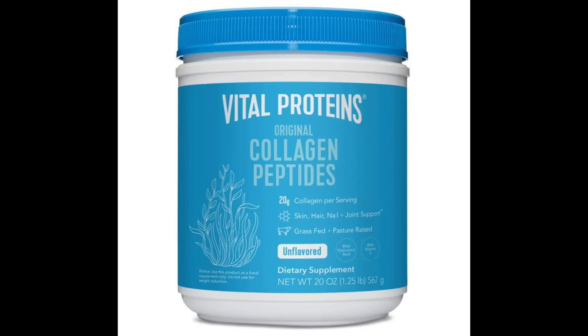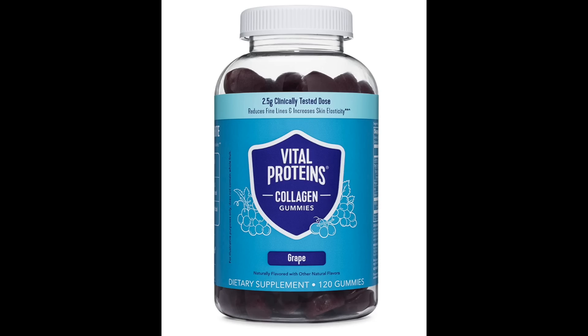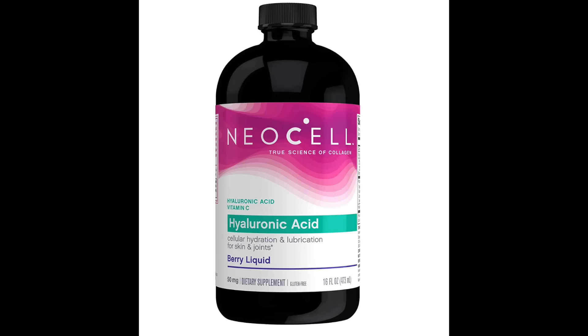There are a ton of supplements out there that make all sorts of claims about benefits for the skin — things like collagen gummies, hyaluronic acid tablets. I've covered a lot of these supplements in other videos, so definitely check those out. But in this video, we're going to be talking about a dietary supplement with actual good evidence to support its use for skin benefit.